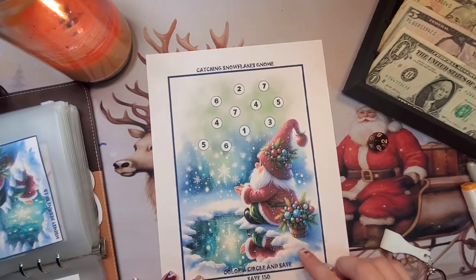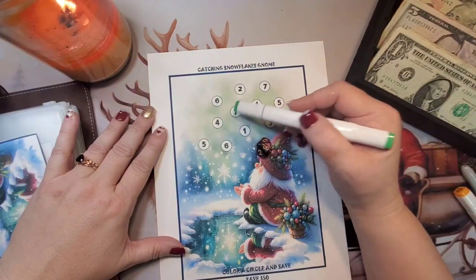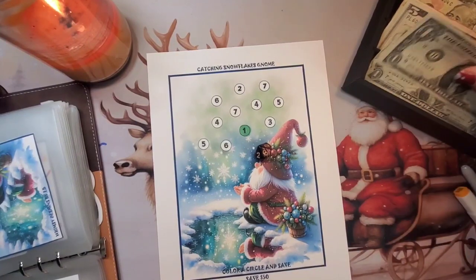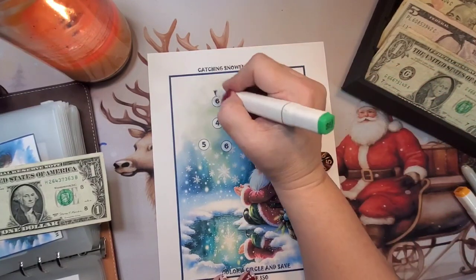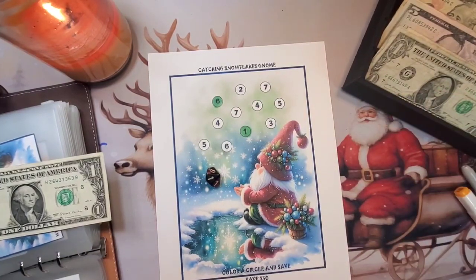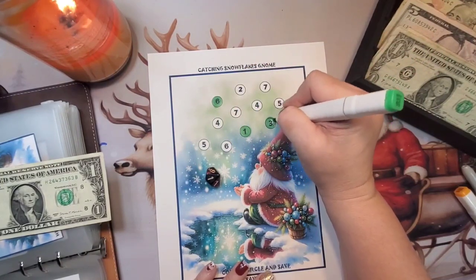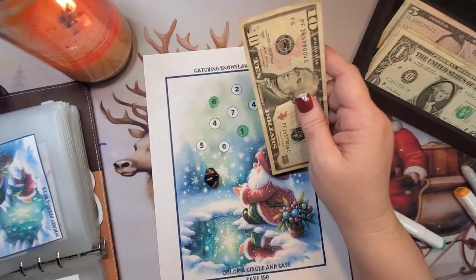This one is from Whimsy by Designs — let's see what we can do here. One, two, three, four, five, six, seven, eight — a dollar. Five: one, two, three, four, five — six dollars. One — so six, seven — we'll do this one to make it an even $10. Put that one back, so this one will have ten dollars.